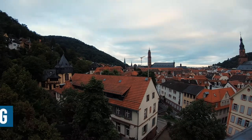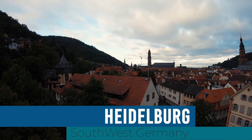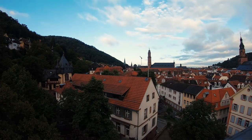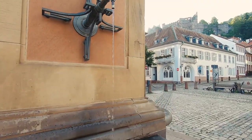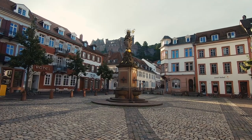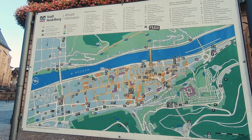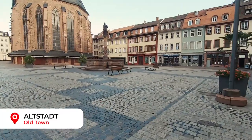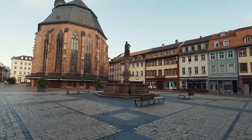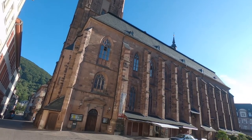Heidelberg is a cute university town on the Nikar river in southwestern Germany, 45 minutes drive away from Frankfurt airport. The Altstadt old town is popular with day trippers and tours to the Heidelberg palace. I was up early to capture some of the scenery in the glorious morning sun, but don't be fooled — it's going to get much busier as the day goes on. A gothic church dominates the main town square with the outer perimeter lined with cafes, and later this will be filled with seating and tourists grabbing a coffee or some lunch.